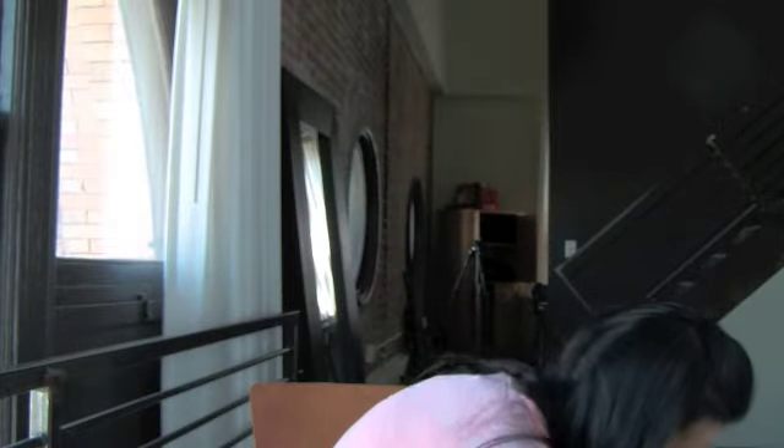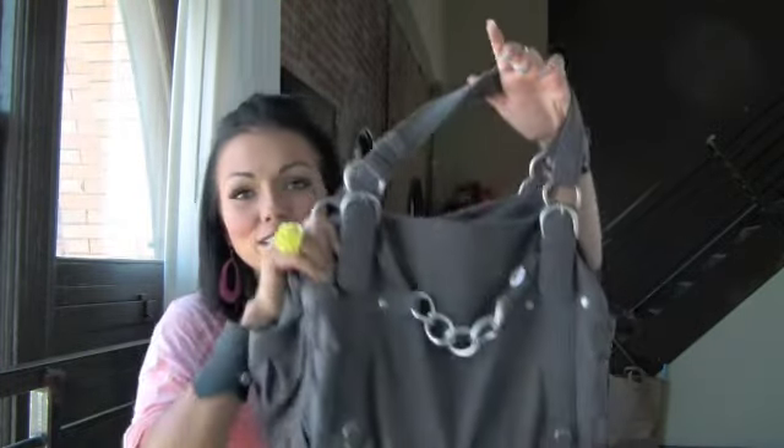Hi guys! So I've been getting requests to do another 'what's in my purse' video, and I got a new purse so there may be new things since the last time I did it. I'll show you my new purse, which is really jingly — I got it from Urban Outfitters if you want to get one.